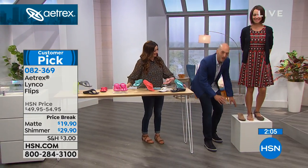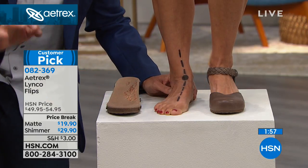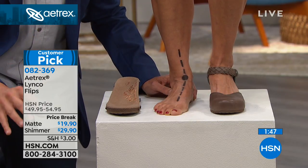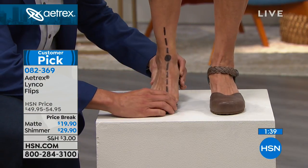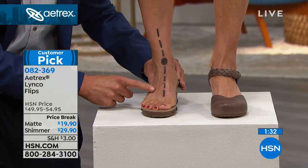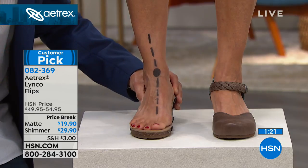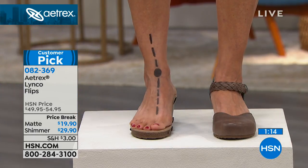Donna here has medium arches — a very common foot type. Her arches are flexible and they turn in. That turning in is called over or excessive pronation, and it can lead to setbacks not only with your feet but with your knees and even your back. In all of our shoes this hour, we have that unique arch support built in — and look at the difference in this line. See how straight that became? We're supporting her foot in the right place to align her feet and have an impact on her knees and her back.